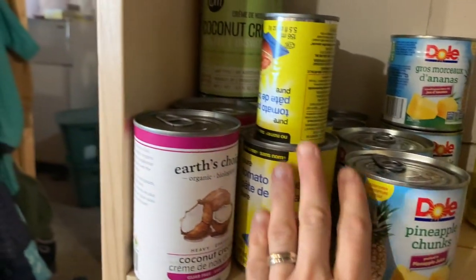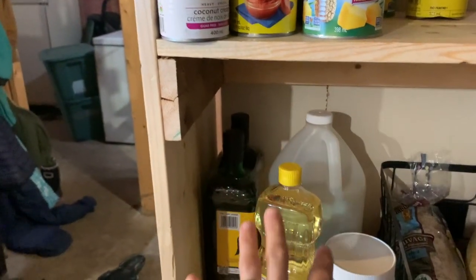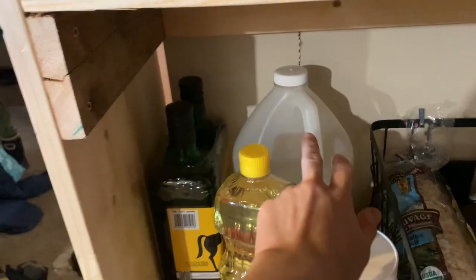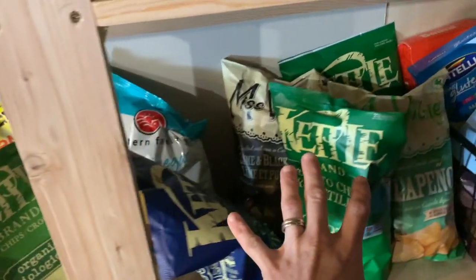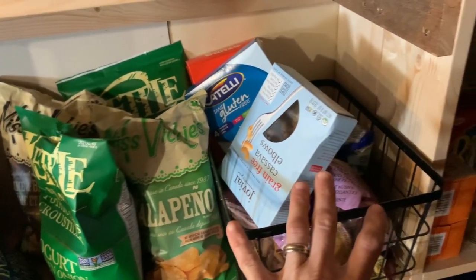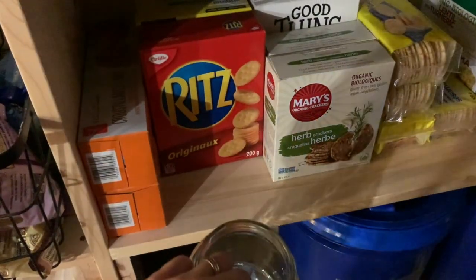Pineapple, tomato paste, coconut cream or coconut milk. Oils, soy sauce, some snacks, gluten-free pasta, crackers — both gluten-free and gluten-full. Gatorade mix.